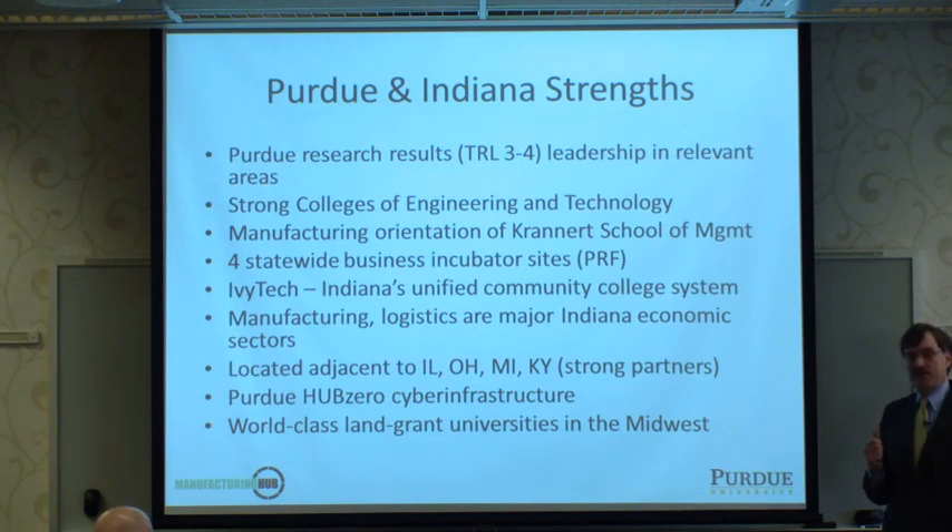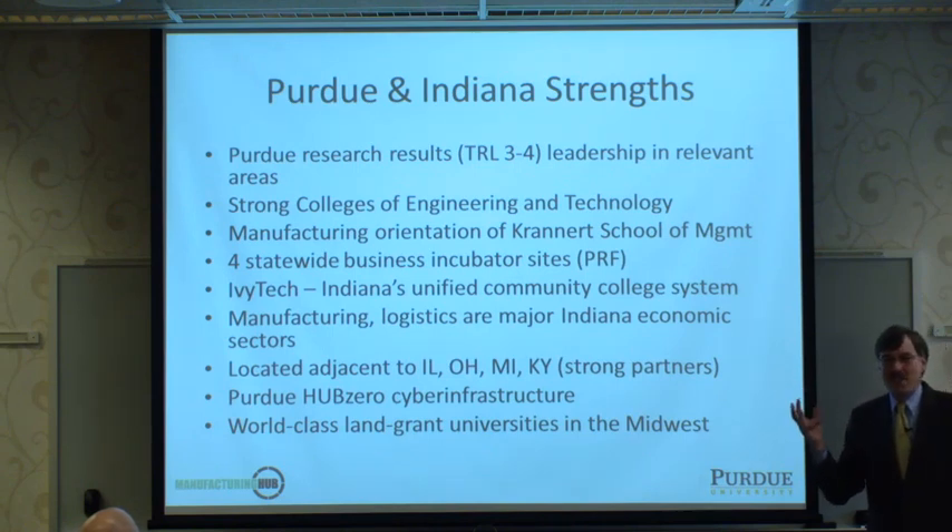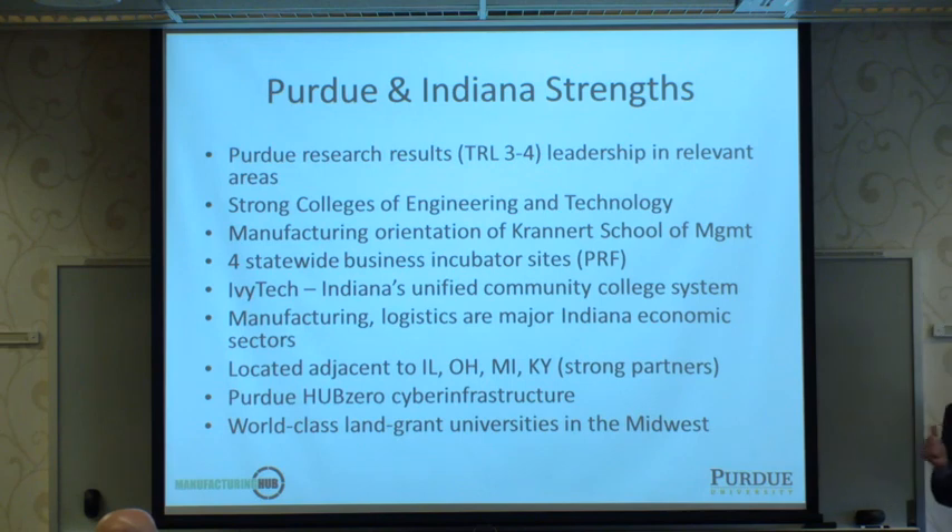Workforce development is viewed by federal agencies as appropriate for community colleges. Indiana is the only state with a single administrative node covering all community colleges — an advantage over Ohio/Pennsylvania's one-per-county arrangement requiring seven separate negotiations. Indiana is the most manufacturing-oriented economy of all states, and surrounding states are great partners. There are also strong academic partners in land-grant institutions focused on societal engagement.